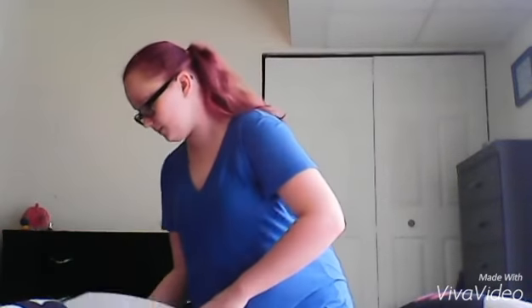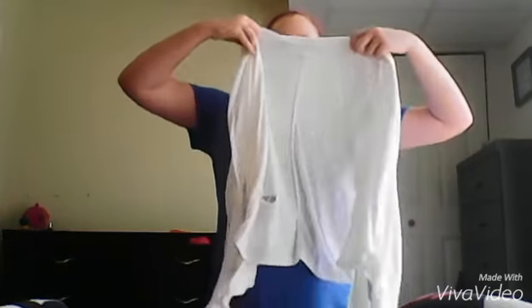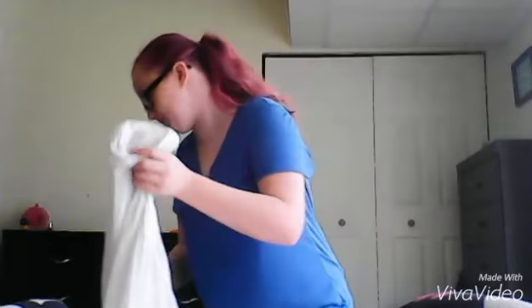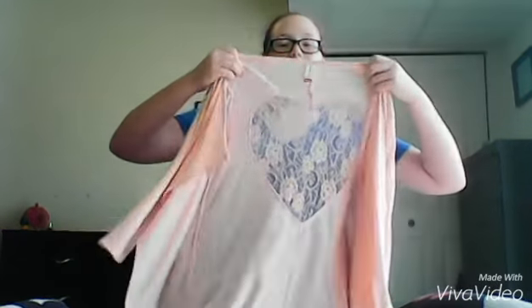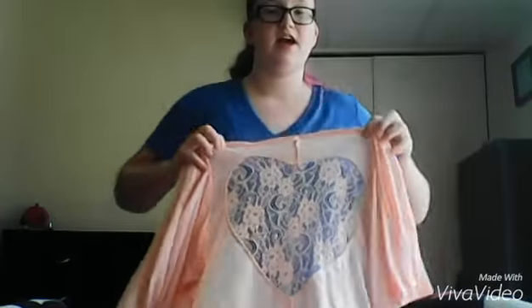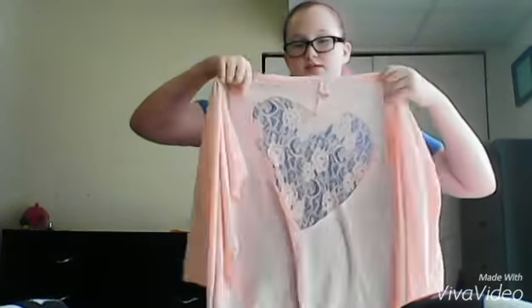The next thing I got from Play-Doh's Closet was this white cover-up. It's like just something that goes covers a shirt, or like a dress, or something like that, but it's white. And then I got another cover-up, but it has a heart fleece shape right there, and it is a peachy color.